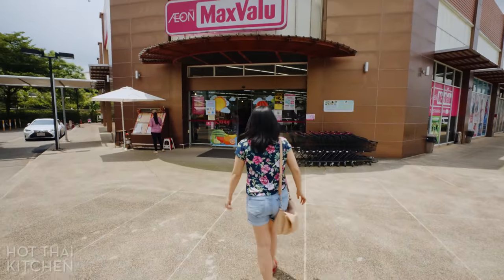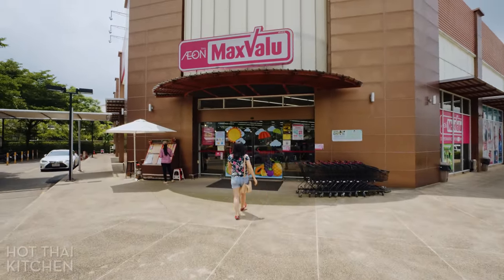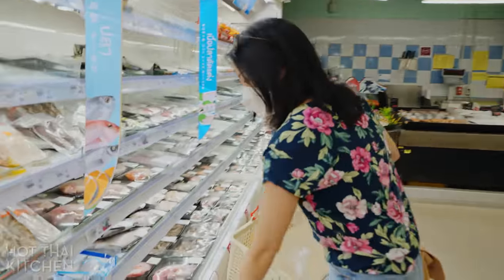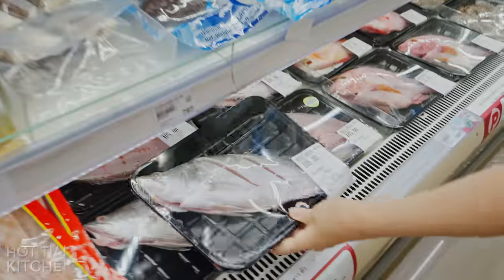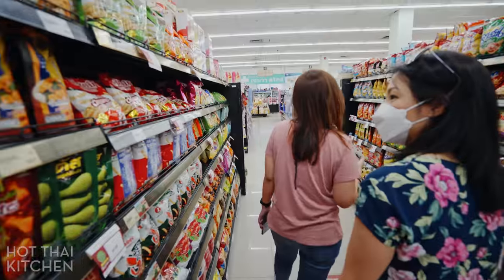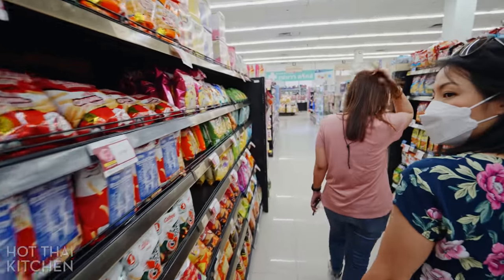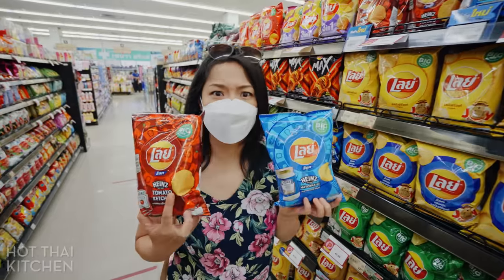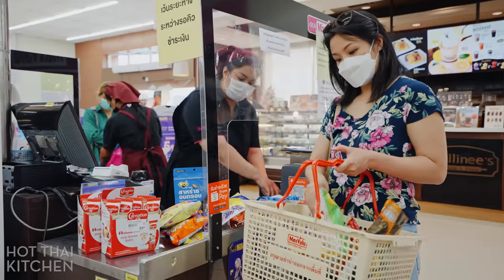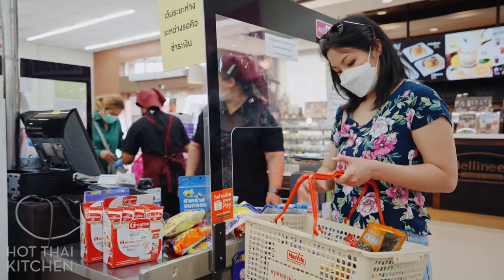We headed to our neighborhood supermarket called Max Value, and I only needed one thing: a whole barramundi. This is a common, popular fish that's available everywhere. And when in a Thai supermarket, you've got to get some snacks. Thai snacks are so interesting — flavors of chips you've never seen and so much variety. And because lunch wasn't that big, we have room for snacks.